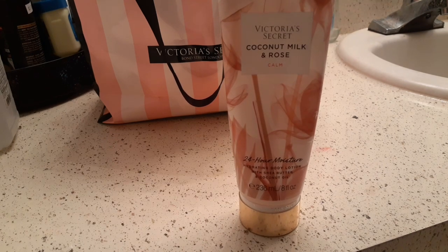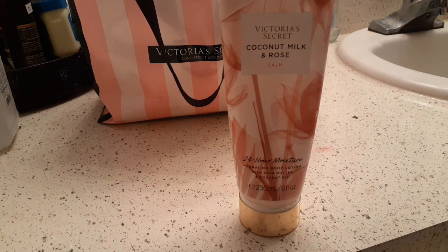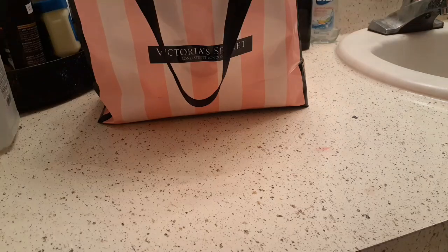I finished the Coconut Milk and Roses lotion by Victoria's Secret. I don't do too many of their fragrances, but when they do one like this I will try it. I actually enjoyed it — it's supposed to be a calming lotion and it smelled really good. It was a very light scent for me to wear to work since my sister has allergies and sometimes I need to go light. Definitely check this one out if you go to Victoria's Secret. I liked it.